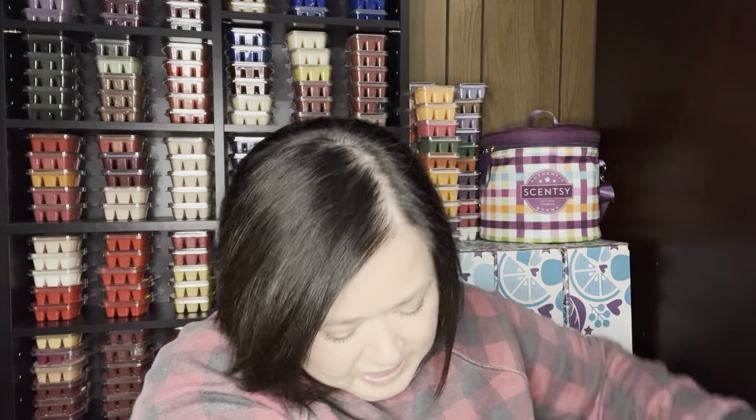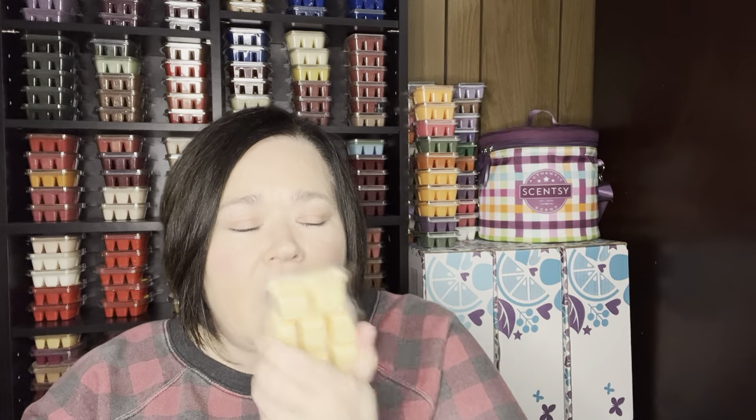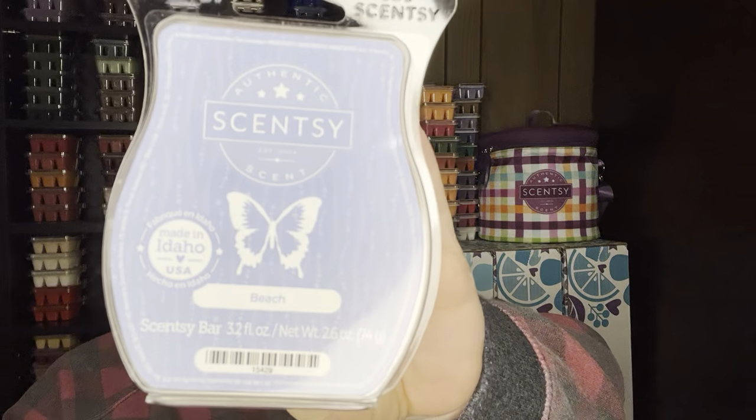First up is Beach. Most of these bars are not available anymore. I will sniff them. Beach is a gorgeous scent — I think it's got papaya, it's a little bit powdery, super strong performer. Love that scent.